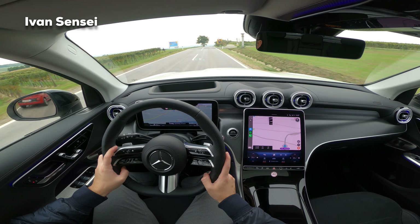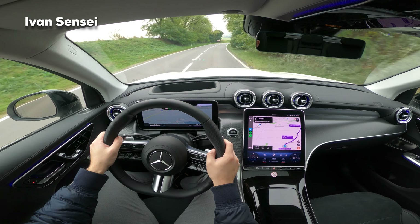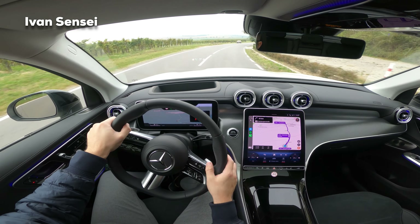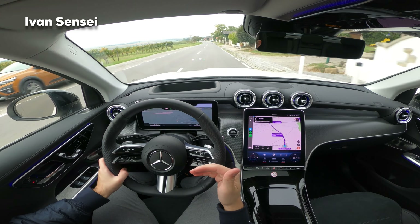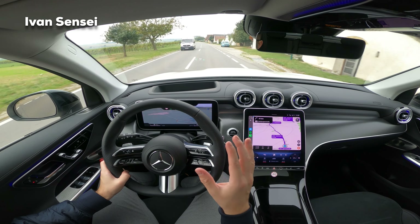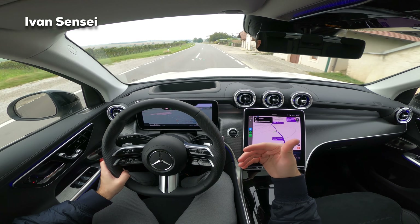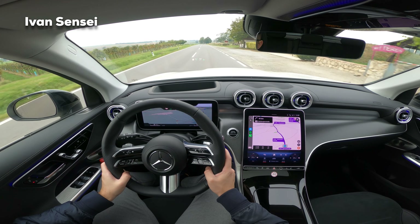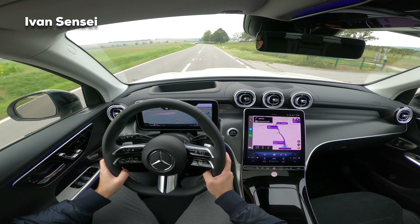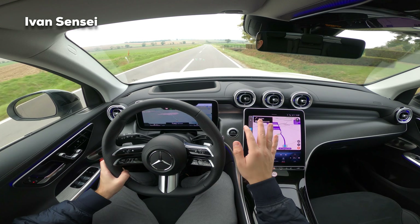The car recognizes that we are outside of the city and speeds up automatically without me. It also now knows we are heading towards a 70 km/h speed limit going downhill. The car is already slowing down - it can predict upcoming speed limits and arrive at that speed already, so it doesn't work purely on a camera system because that would already be too late and the car would need to brake significantly more. The car knows the speed limit is coming so it decreases speed very gradually.